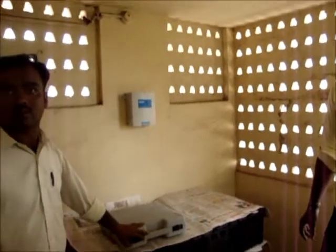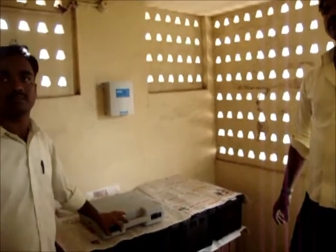How much load do you use sir? Through solar? Three lights sir. Three fans sir. What is the wattage? Three lights, three fans.